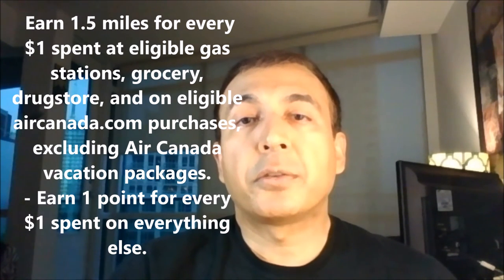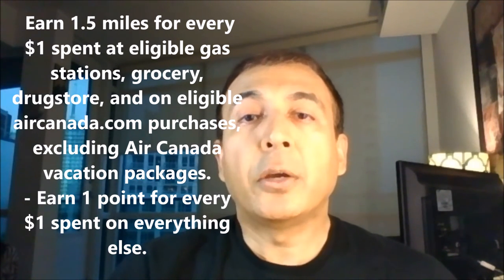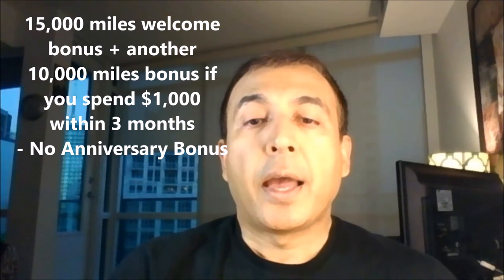The first-time bonus is 15,000 miles, and usually there is another 10,000 miles when you have spent $1,000 within the first three months. The annual fee is not waived for the first year, and there is no anniversary bonus.